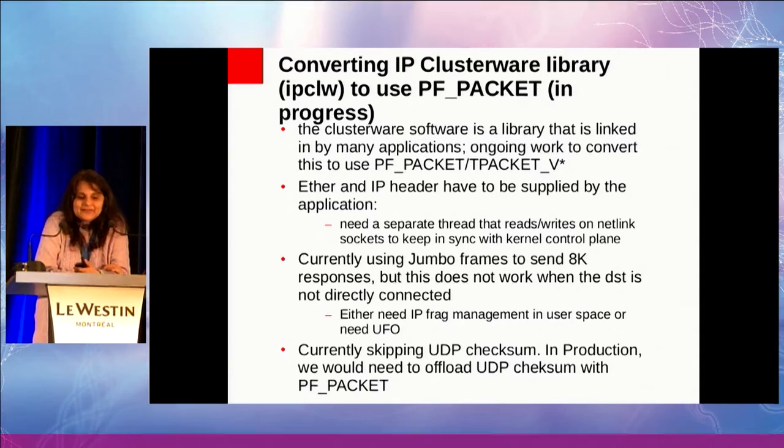What's happening right now is I'm trying to take all of this and put it into the IPCLW library and find out where the rubber hits the road. One of the things is that now I have to provide an entire frame — I have to supply the Ethernet header and the IP header. That means I have to be correctly synced up with the kernel's control plane, the current FIB and ARP state, which means I have to keep a separate thread that tracks all state changes — extra work that needs to be done.